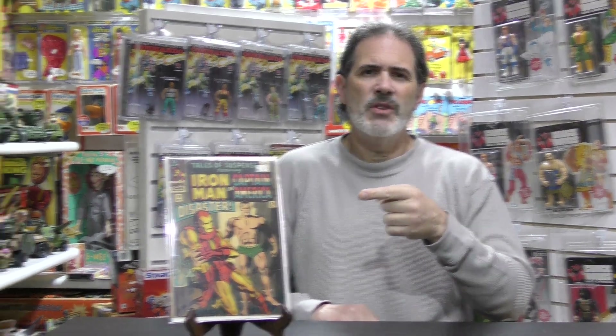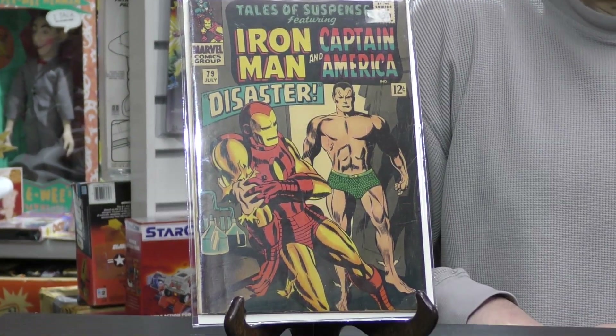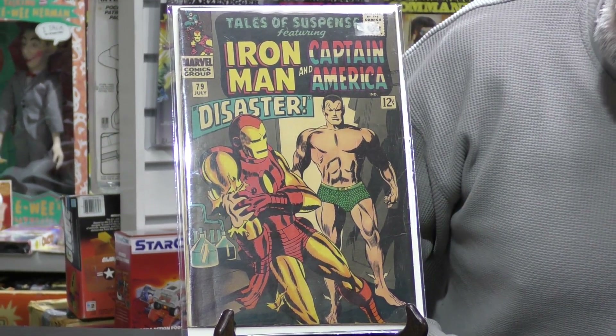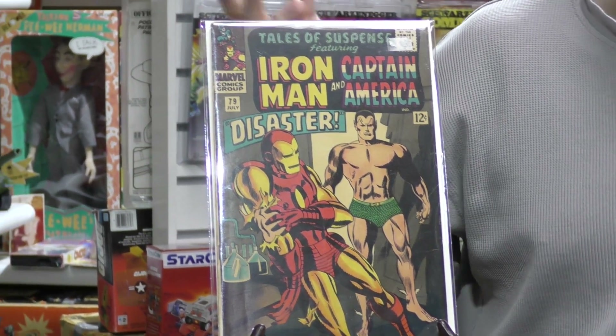What we have here is Tales of Suspense number 79, all the way from back in 1966. Written by Stan Lee, of course, because he wrote pretty much everything during that time period. You can see that it's a crossover book — there are two stories in this book, and it has Iron Man and Captain America.